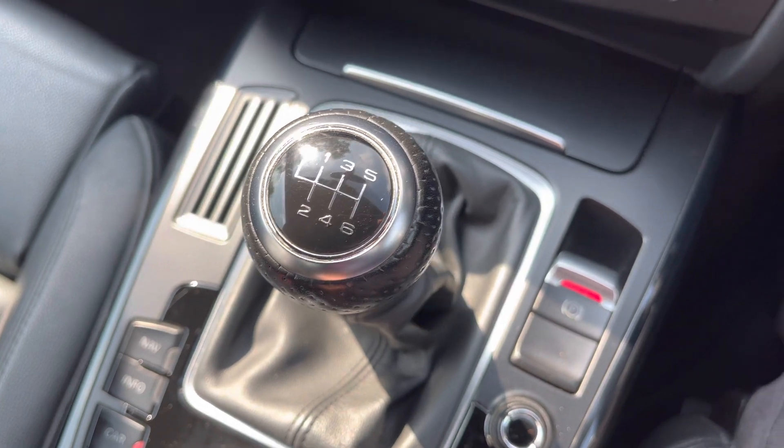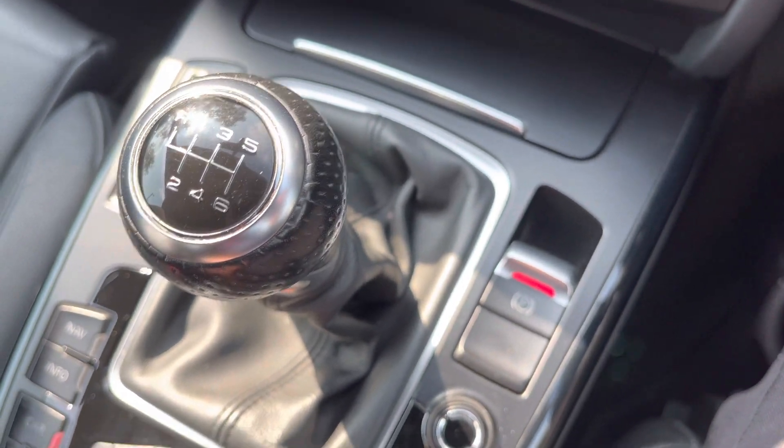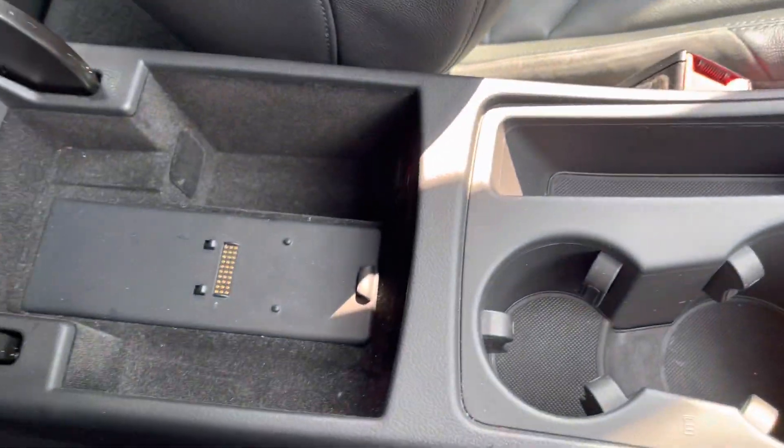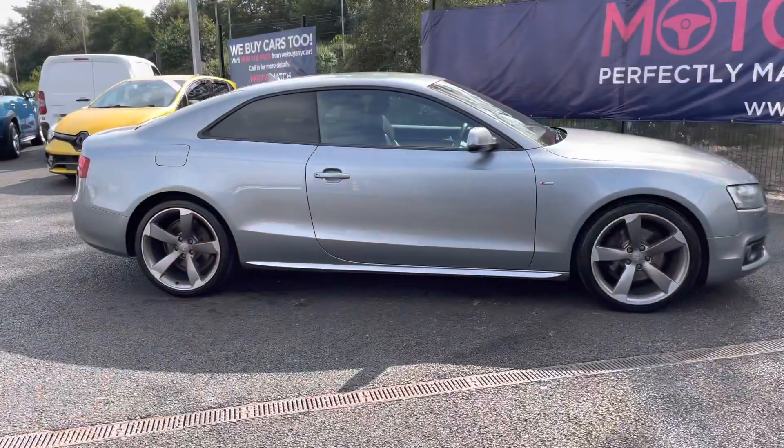This vehicle has a six speed manual gearbox along with the electric parking brake. Further back there are two cup holders as well as a storage compartment.